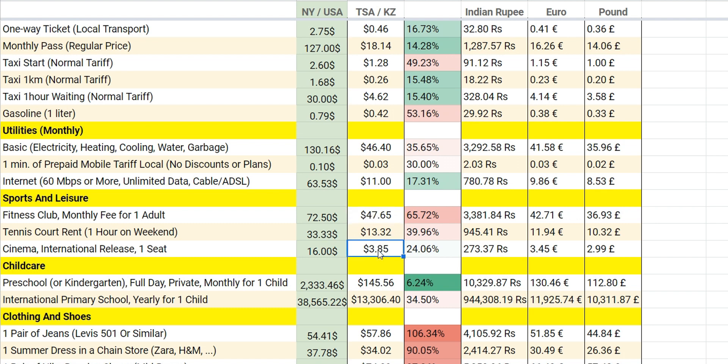Movie prices cost from 3 to 5 US dollars. For 5 US dollars you can get premium seating, which is much cheaper than the US. When you compare to Indian rupees, it's around 273 to 300 rupees, which is similar.